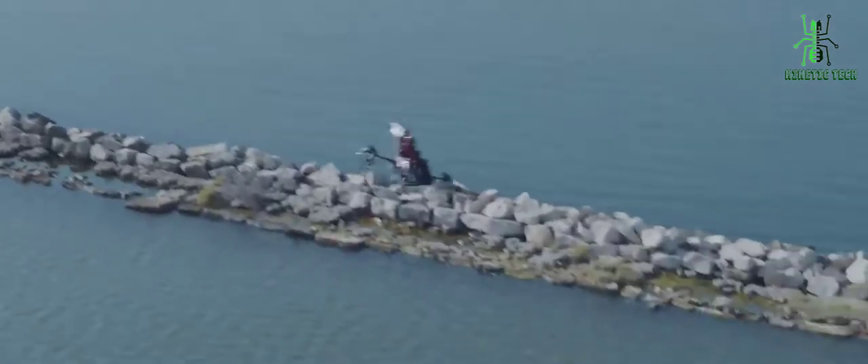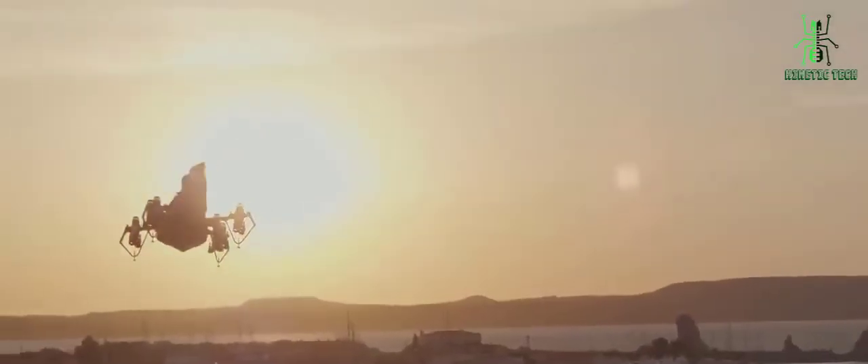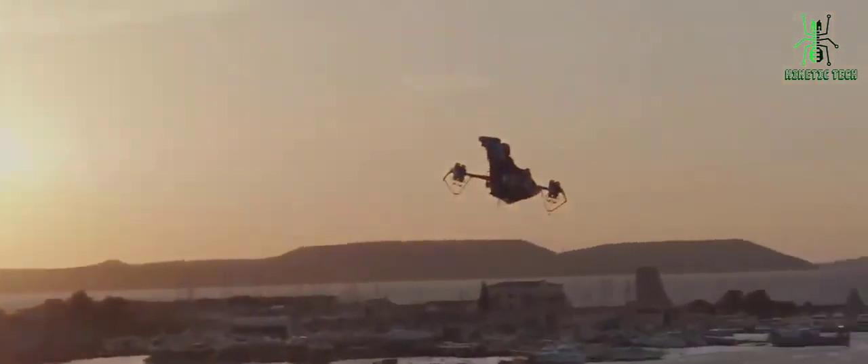The Jetpack-inspired Jet Racer is a personal aircraft that you can use at home, outdoors, or in any other available airspace. This is truly a one-of-a-kind piece of technology. It might just be worth your investment if you're looking for a more environmentally friendly way to get around town.